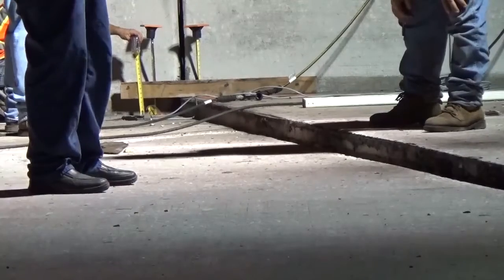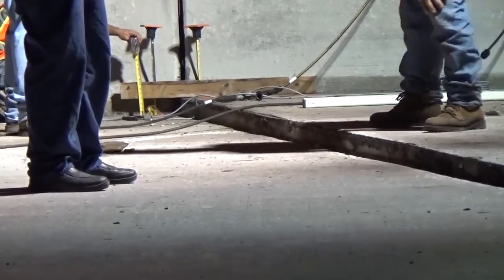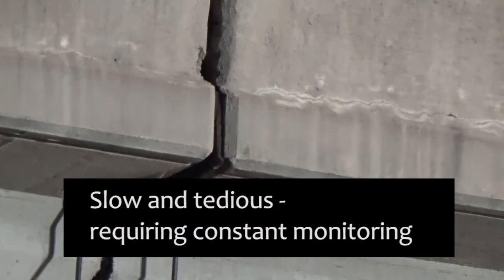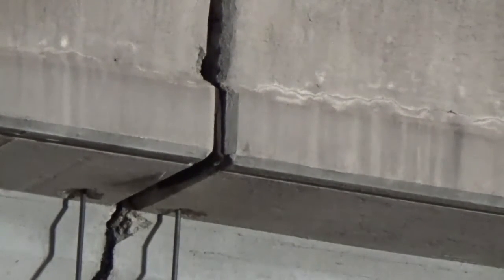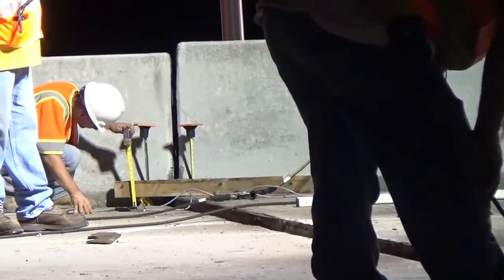The northbound bridge was raised first, using five beam lines at a time to raise the bridge to its target elevation. The bridge was jacked in nominal one to three inch increments. This process is slow and tedious, requiring constant load balance checks and elevation checks. Video has been sped up to show how the span is advanced.